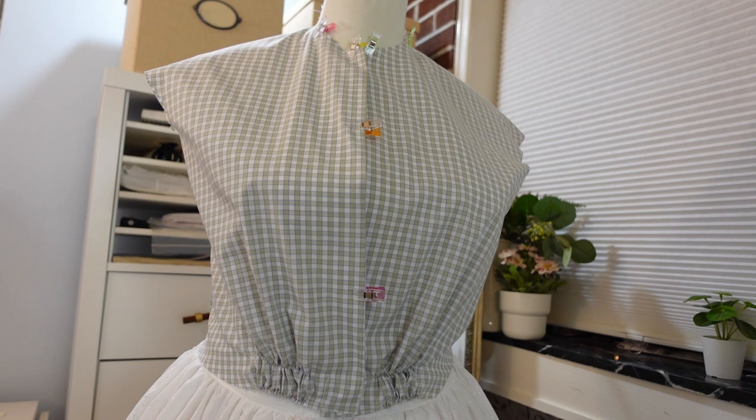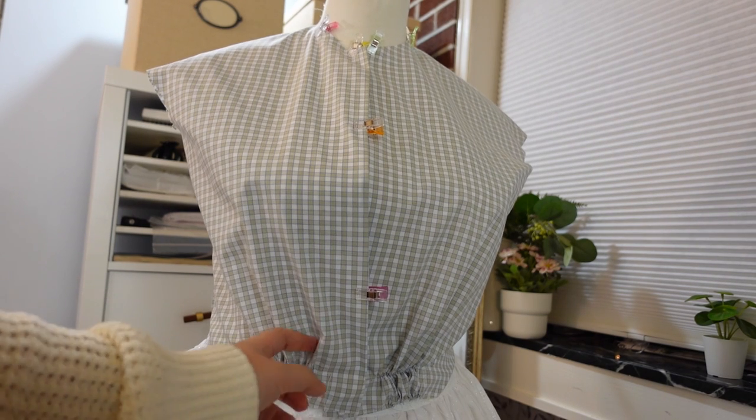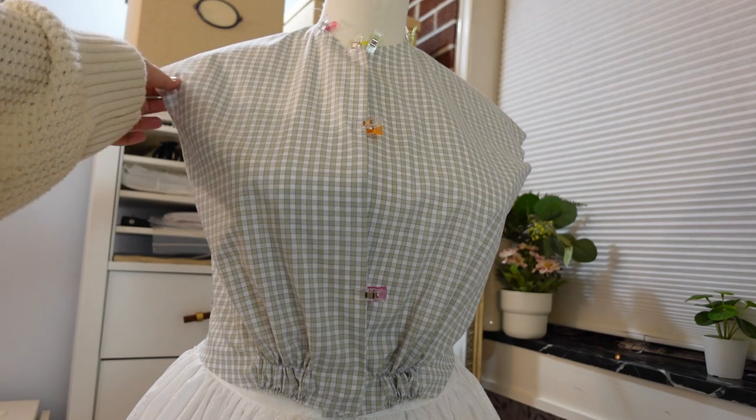This is where I have to stop tonight but I really like how this looks. It's pretty simple — there's just a little bit of gathering detail here — but I feel like that's pretty appropriate for Meg at this stage of her life. So I'm very happy with how this is looking.